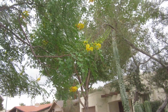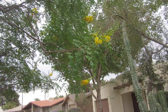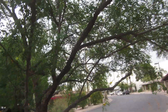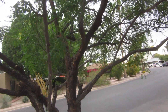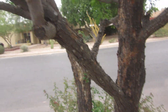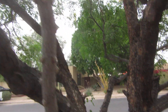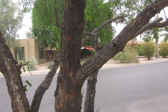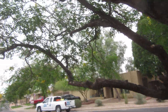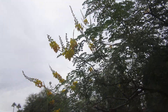It stays relatively small — you can keep it 15 to 20 feet if you want. It's an evergreen tree. The variety that I recommend does have some spines along the stems, but I think they become very attractive as the tree gets older. So: caesalpinia cascalote.